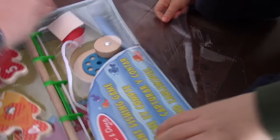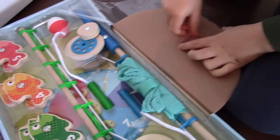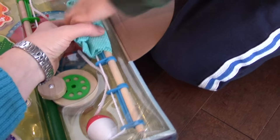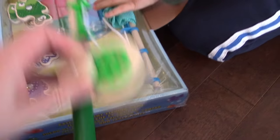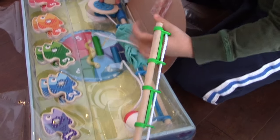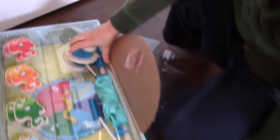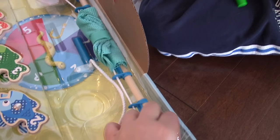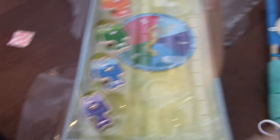Look at all this stuff. It's got a little net, I think, for all of it. Two fishing wands. We can't get this one out. I just have to finish opening it up. It's a little stuck in the corner. There we go. Here's the blue one. They have magnets at the end.